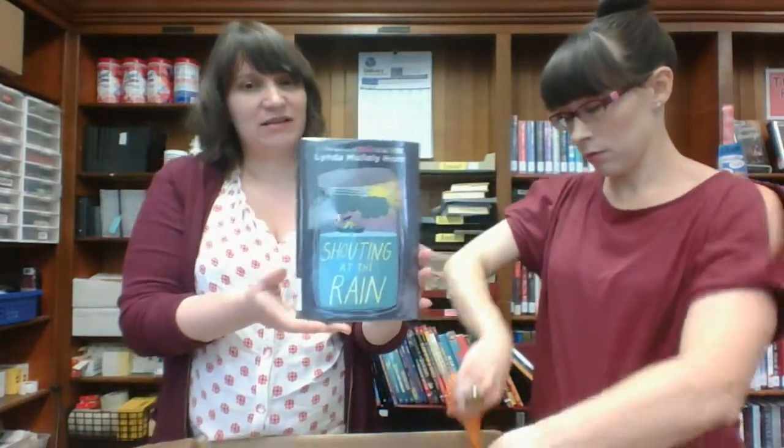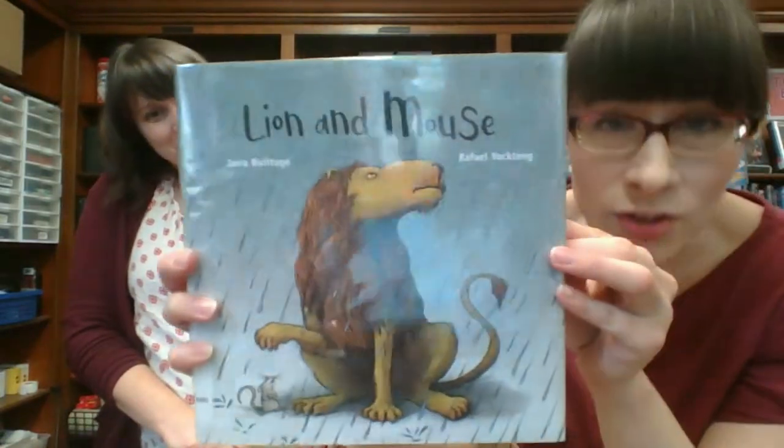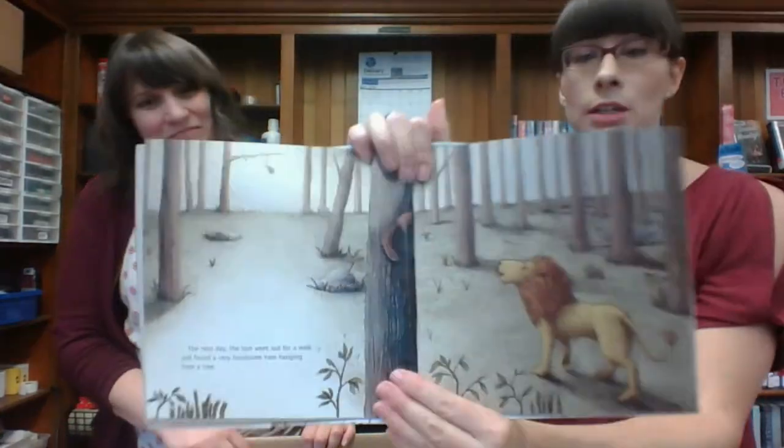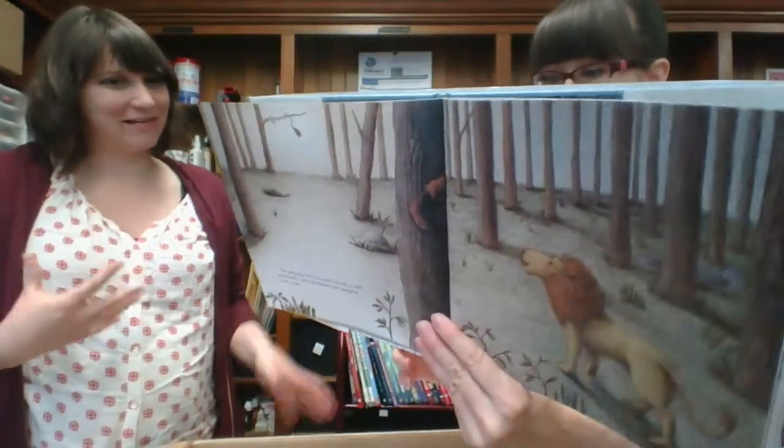It says she likes storms, but she doesn't like storms in her personal life — which I totally agree with. Lion and Mouse — I like the illustration, there's just something about it that's really nice. It doesn't have a ton of text, there's some dialogue-y stuff. I feel like the lion looks really lion-y but also sort of compelling. It makes me want to take it home.